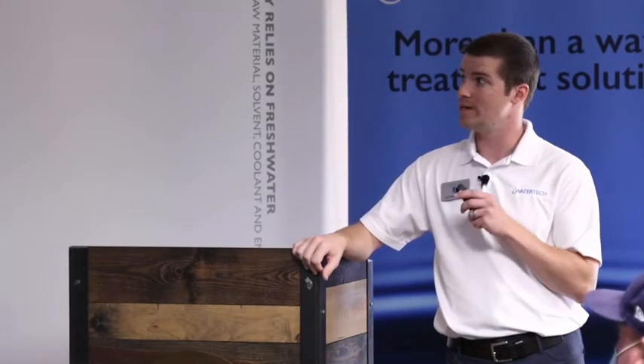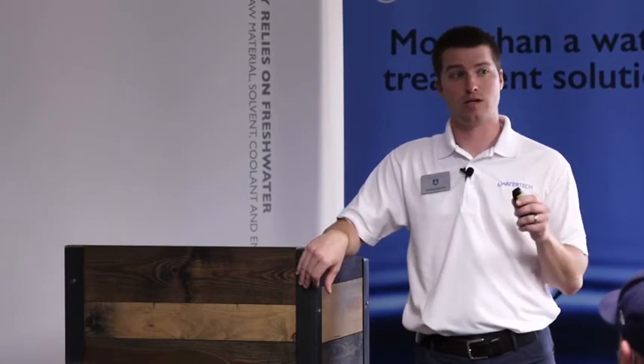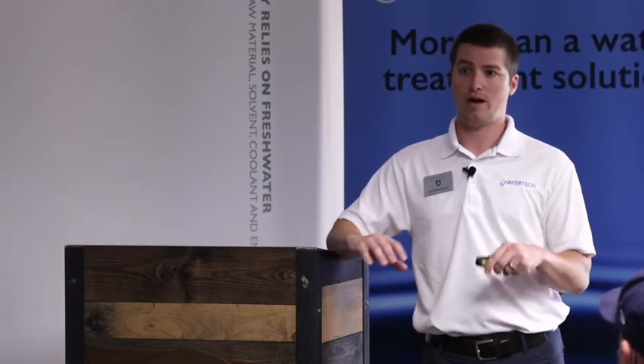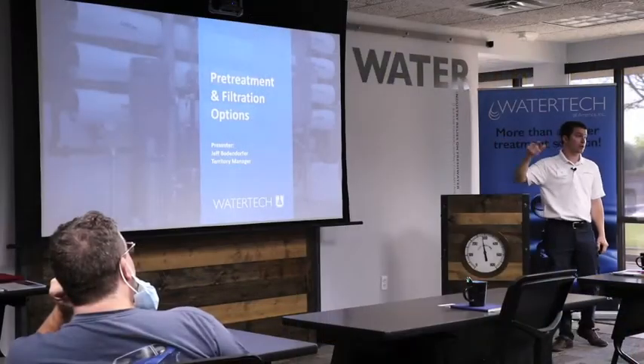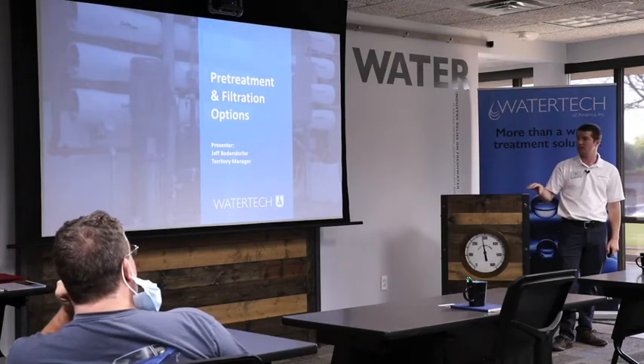What is one of the most important things to having good water treatment? We sell chemicals, and I like to sell chemicals — but I'd be lying if I said chemicals can do everything in a system. We don't have a silver bullet or an everlasting gobstopper of water treatment chemistries. Pre-treatment and potentially filtration are very important parts of the whole water treatment package.